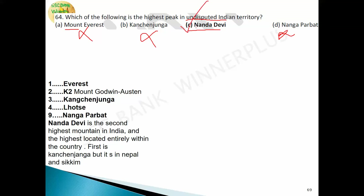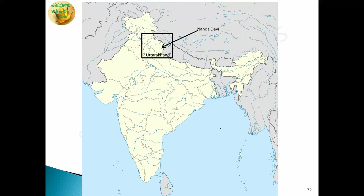Since all higher peaks are either outside India or in disputed/shared territory, the answer is Nanda Devi — the highest peak located entirely within undisputed Indian territory. Nanda Devi is in the state of Uttarakhand and is considered the second highest mountain in India after Kangchenjunga.